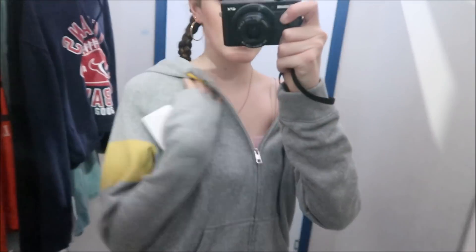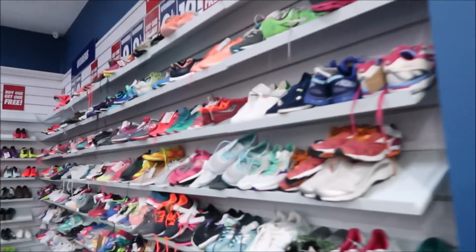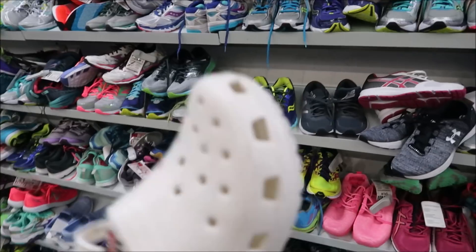Finally out of the change room — took me long enough. Now I'm heading to the shoes. There are all these shoes along here but I want to find sneakers.